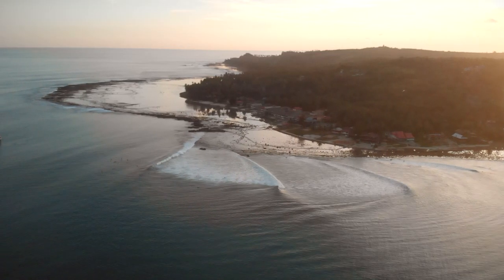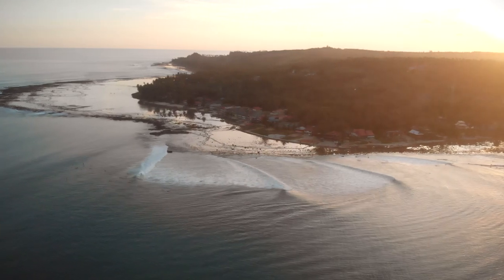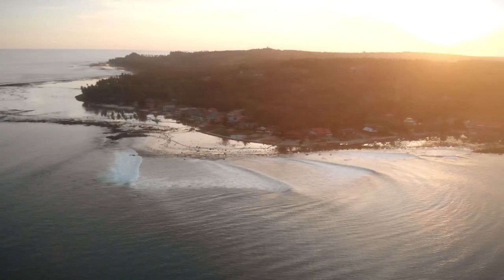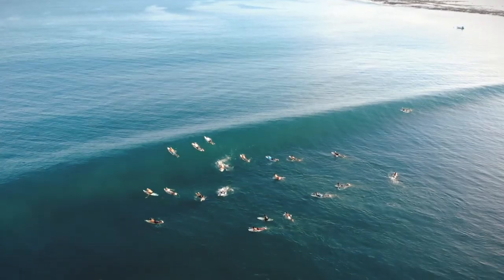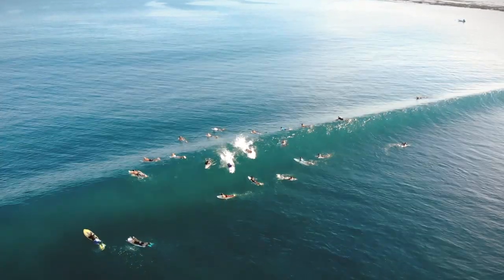Staying in Nias for two to three weeks is the perfect amount of time because you can score multiple swells. It's definitely the best in the dry season, but June, July, and August produce the biggest crowds — though you can also get the biggest waves.